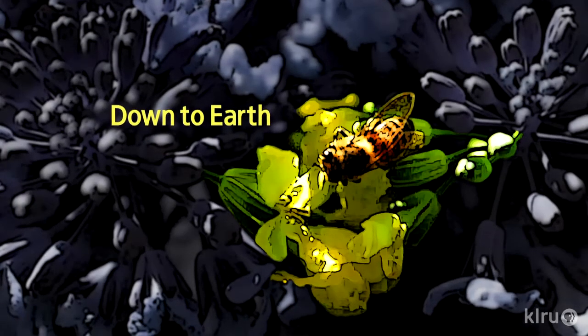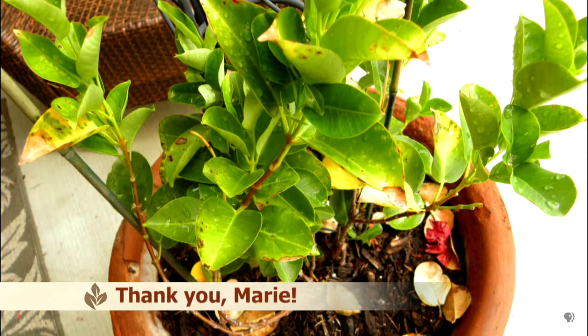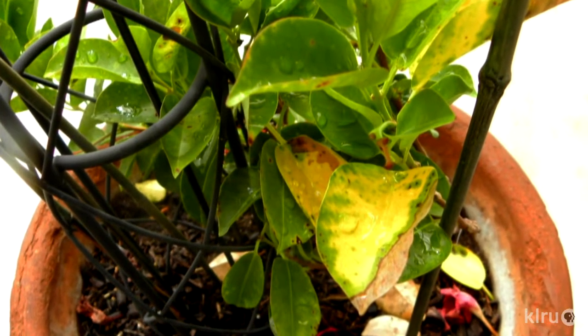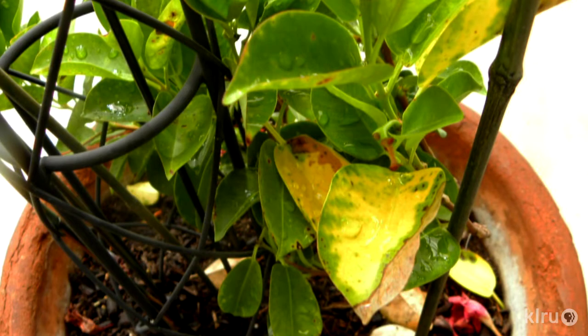Coming up next is our friend Daphne. Our question this week is from Marie, who's having issues with her mandevilla plant. Her plant is in a large pot getting full sun until about 2 in the afternoon. The leaves are yellowing, have some splotches, and some are falling off. There are a few issues here we can help with.